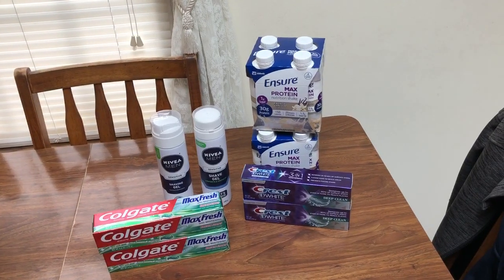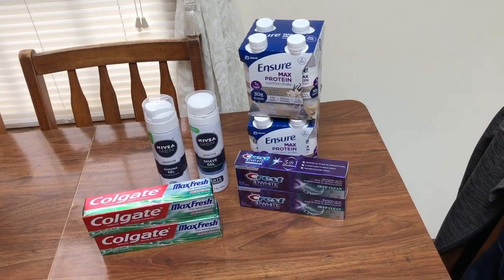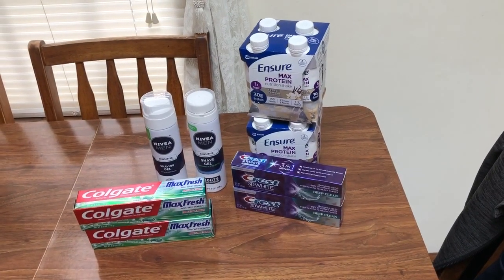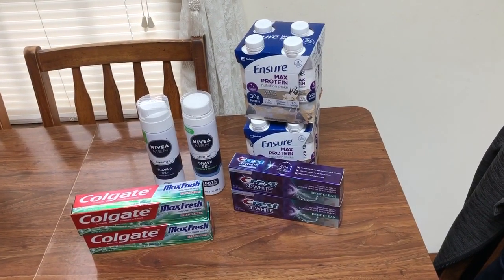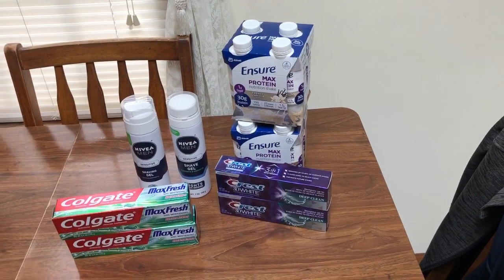Hey guys, this is Mama Maid. I did stop in at Walgreens because I had some Walgreens coupons to use. Hopefully you guys got them. I had a $5 off of $10, a $5 off of $15, and a 5,000 points when you spend $20.